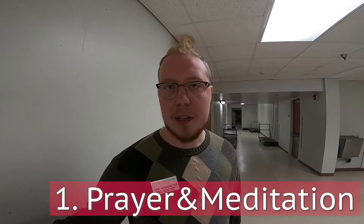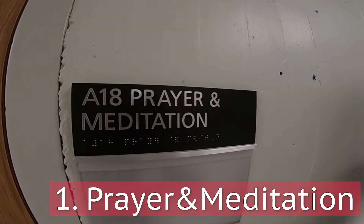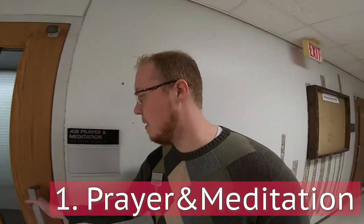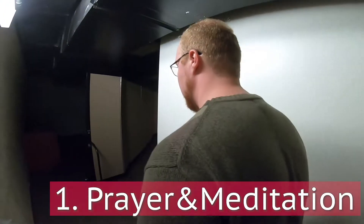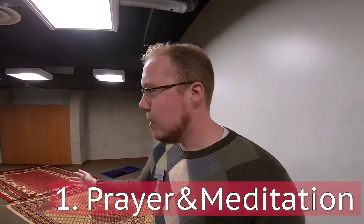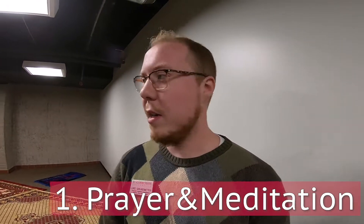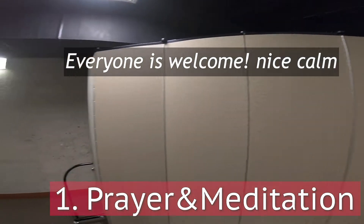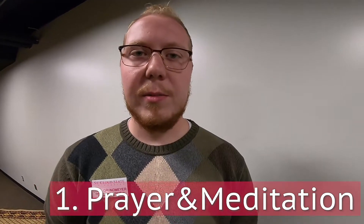So here is our prayer and meditation room. We checked before we started filming that there's no one in there, so we're going to go ahead and take a little peek in there and show everyone. As you can see there is some separation, and there's storage here. For any type of usage it will be free.